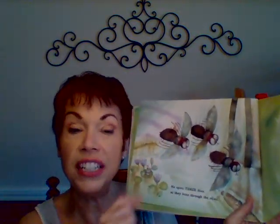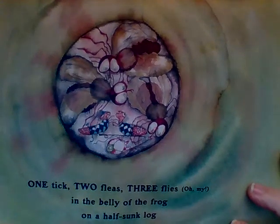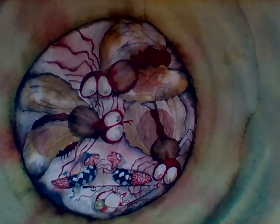Then he spies three flies as they buzz through the sky. Flies, skies — let's check it. Flies, skies. Is that a rhyme? Yes! So now there's one tick, two fleas, three flies in the belly of the frog on a half-sunk log in the middle of the bog. Look at all those insects! They don't look happy because they're in a tummy. And the frog grows bigger.